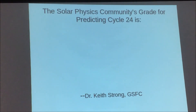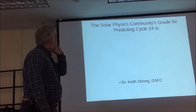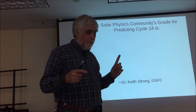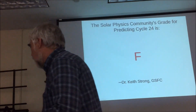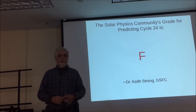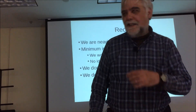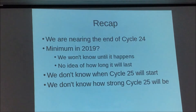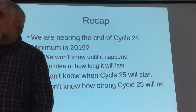Last cycle, particularly the minimum, everybody was fretting about what was going to happen and when it was going to start. Dr. Keith Strong at GSFC said the solar physics community's grade for predicting cycle 24 is F — nobody was right, they totally blew it. People on the internet now say 'what's so hard, just fit a Fourier transform to the series of sunspot numbers and it'll tell you what the next one is.' But if you have an infinite number of parameters you can always fit something; it's not going to be very good at predicting. We are nearing the end of cycle 24. The minimum is thought to be around 2019, but we don't know when exactly, how long it will last, when cycle 25 will start, or how strong cycle 25 will be.